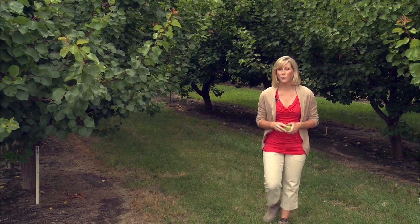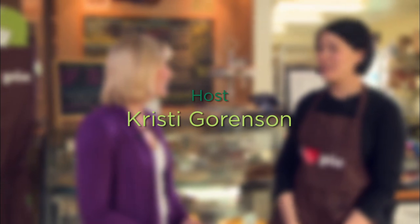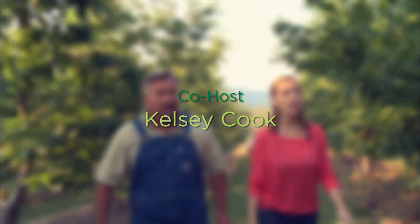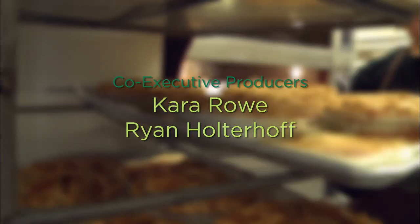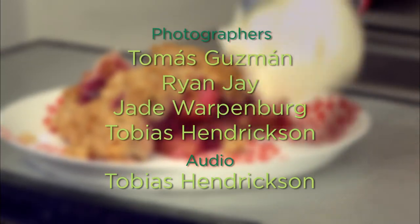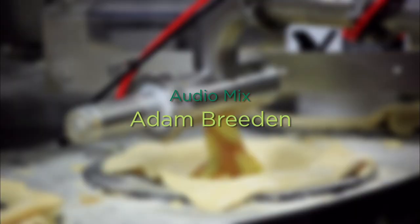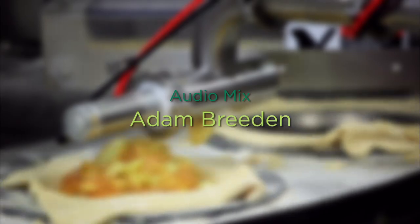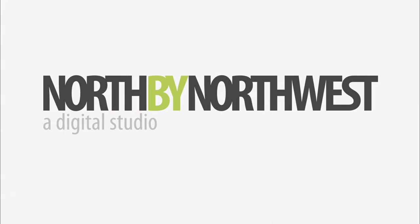That's it for another episode of Washington Grown. We hope you enjoyed seeing all that Washington has to offer when it comes to creating one of America's favorite desserts: the classic pie. Thanks for joining us — we'll see you next time.